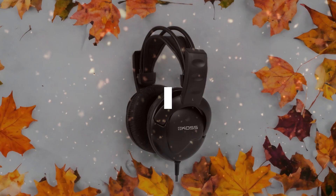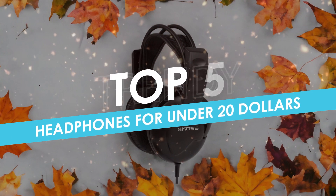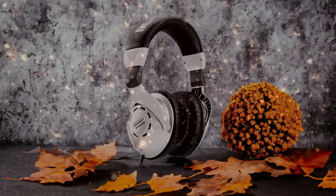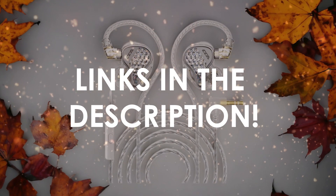In this video, I will help you find the best headphones for under $20 in 2024. Links to all the products we mention in this video will be listed in the description. Let's get started!